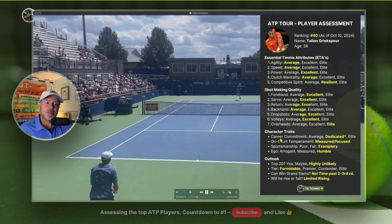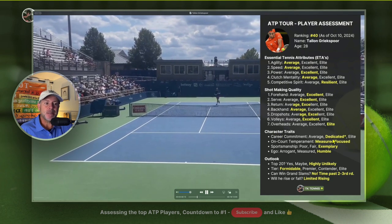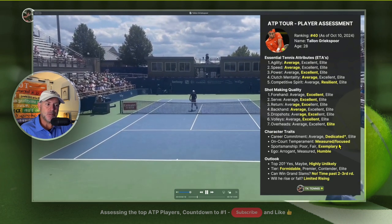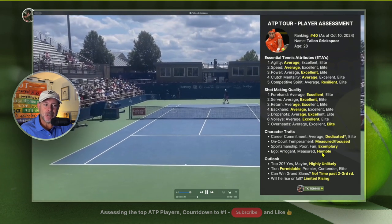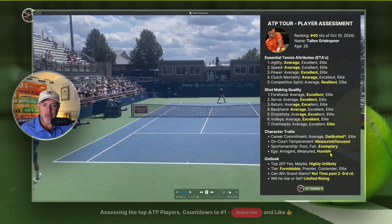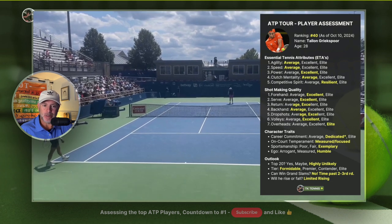Going to character traits: his career commitment is dedicated, his on-court temperament is measured and focused, his sportsmanship is exemplary, and his ego is humble. He has all the great character traits to be an excellent ATP pro.